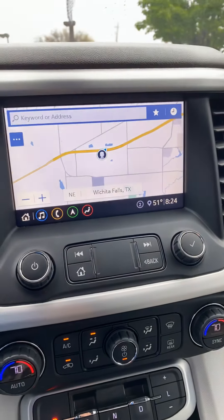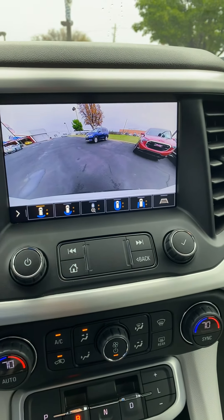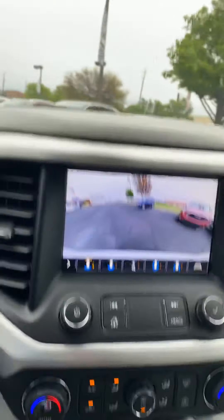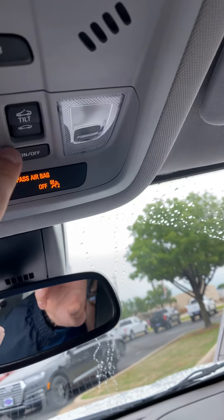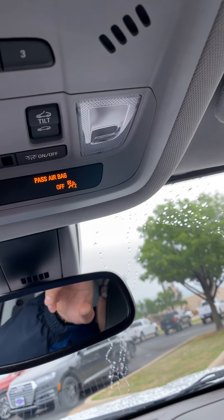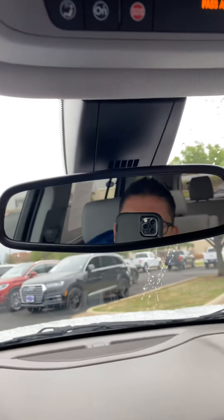The vehicle is also equipped with navigation, and as we go into reverse, there's your backup camera. There's a 3-link home system. Your buttons for your moonroof, sunroof, OnStar, and SOS are right there. The rearview mirror is also auto dimming.